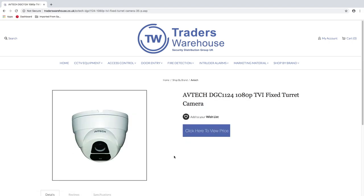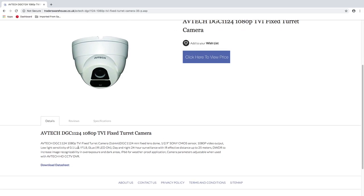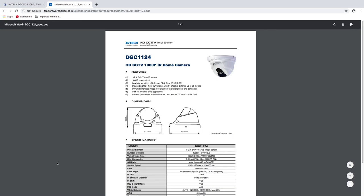Once you've navigated to a product you can find out more information such as the image, the description, reviews, specifications and download data sheets and PDFs.